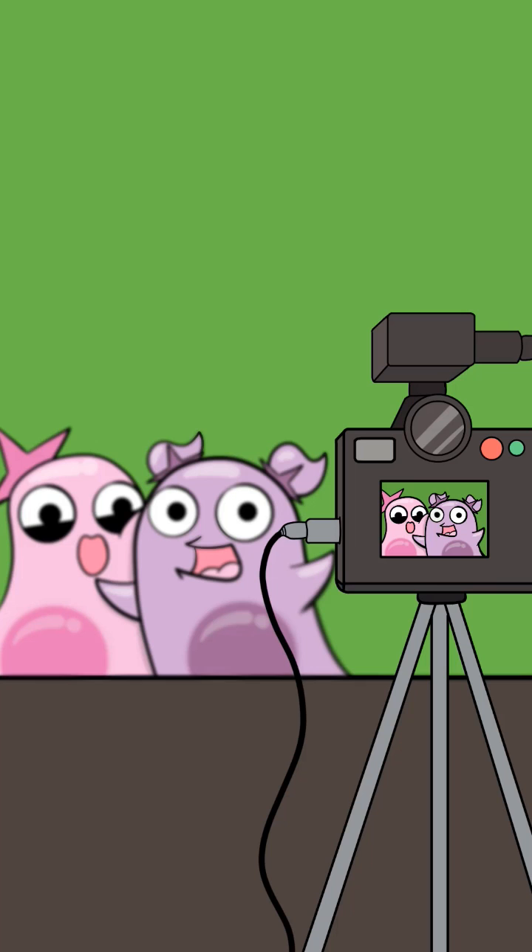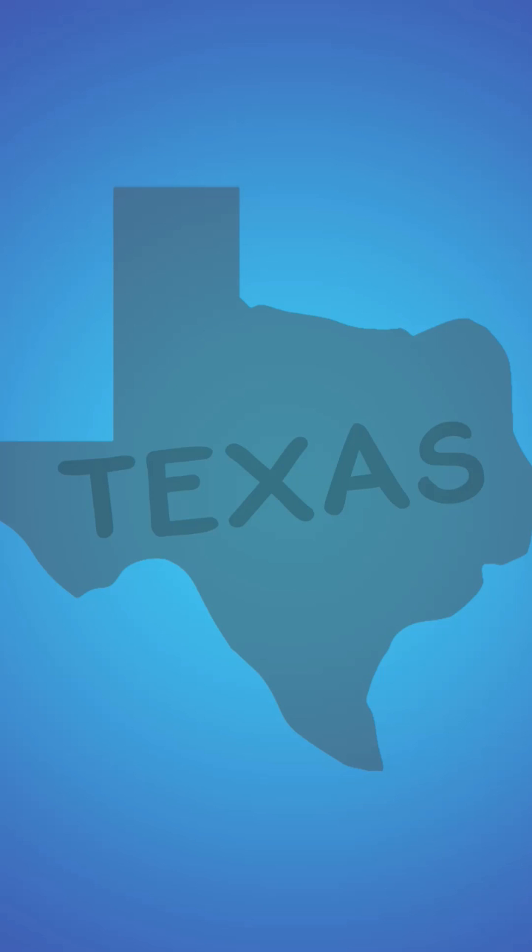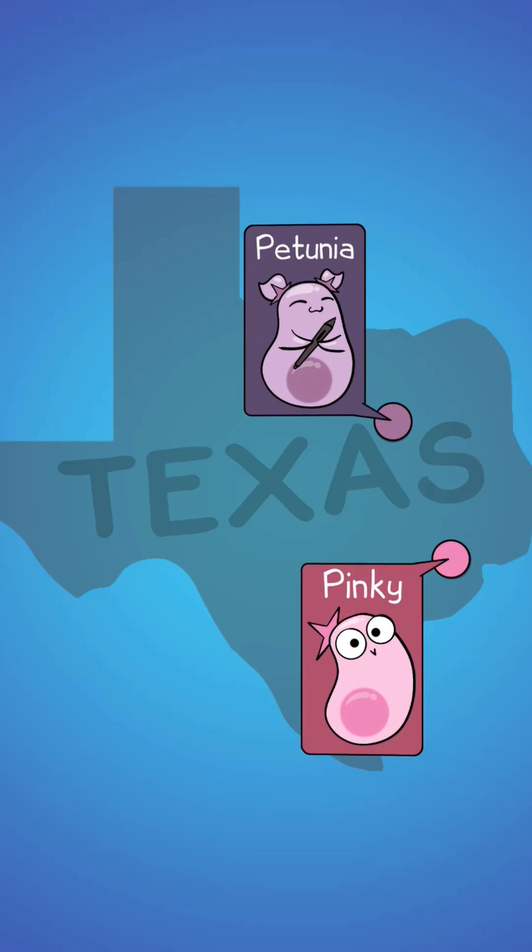Welcome to Damoeba Sister Short! We wanted to show a behind-the-scenes look at how we make our content videos. As of 2022, there are still only two of us working on these videos — my sister Petunia and myself, Pinkie.